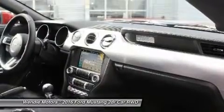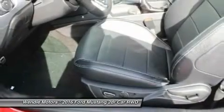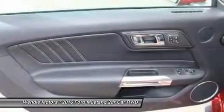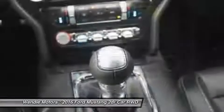Save $750 — $750 retail customer cash. For all offers, take new retail delivery from dealer stock by May 2, 2016. See dealer for qualifications and complete details.